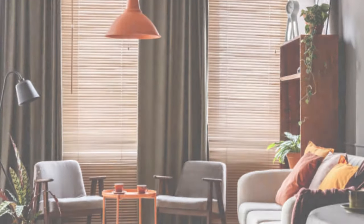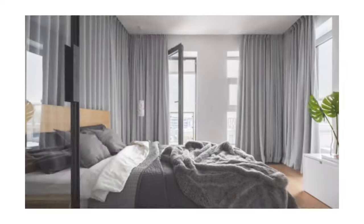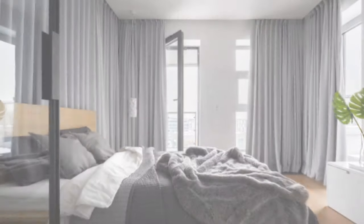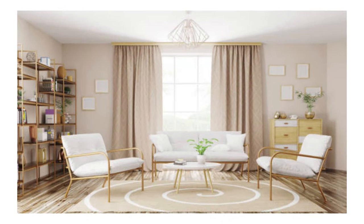Additionally, the length and hanging style of curtains and drapes can influence the perceived height and width of a window, altering the overall proportions of a space. In terms of functionality, innovative features such as blackout linings contribute to light control and energy efficiency, making curtains and drapes not only a stylistic choice but also a practical one.